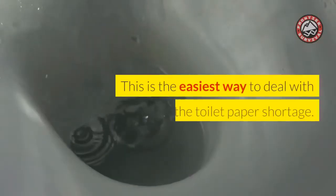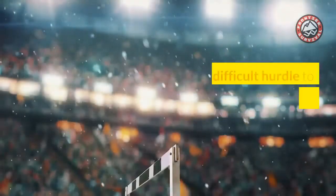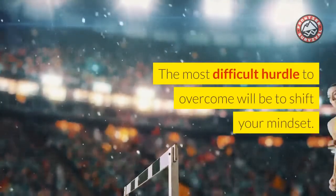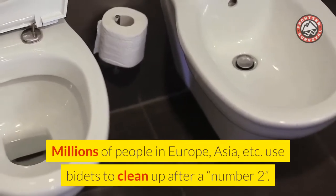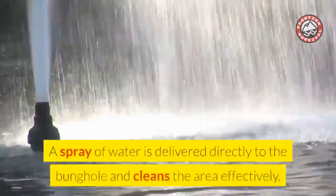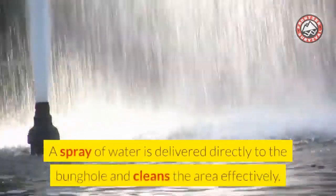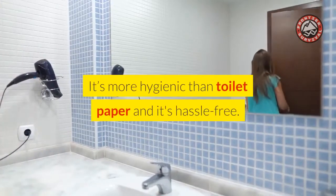Number 1: Bidets. This is the easiest way to deal with the toilet paper shortage. The most difficult hurdle to overcome will be to shift your mindset. Millions of people in Europe, Asia, etc. use bidets to clean up after number 2. A spray of water is delivered directly to the bunghole and cleans the area effectively. It's more hygienic than toilet paper and it's hassle-free.